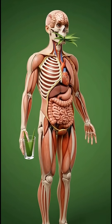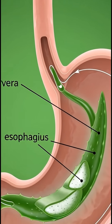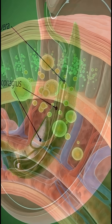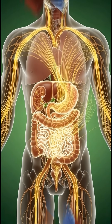In this video, you'll see a cinematic, scientific style look at how aloe vera travels through the body. As the person brings a glass of aloe vera toward the mouth, we enter a clean, anatomical cross-section of the human body, showing the major organs in a smooth, medical diagram style.